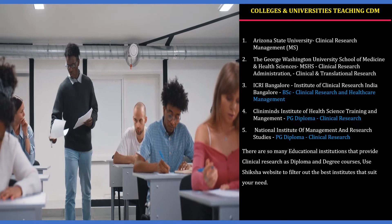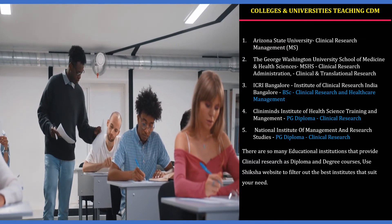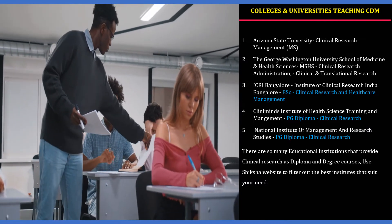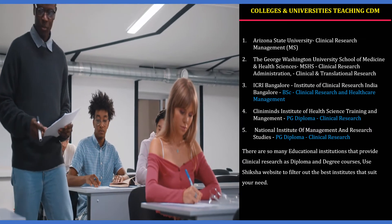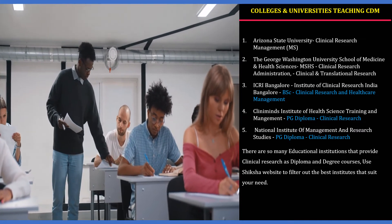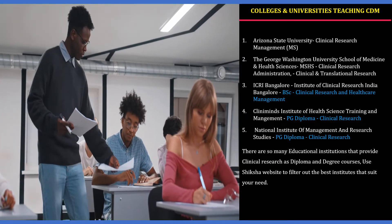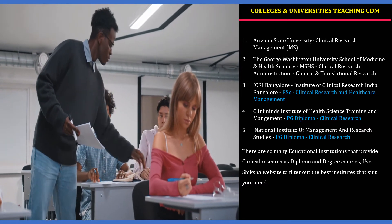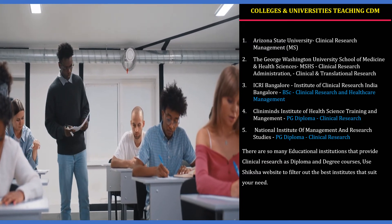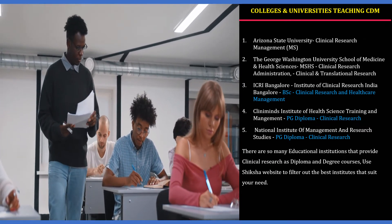There are colleges and universities that teach CDM. Arizona State University offers clinical research management as an MS program. George Washington University School of Medicine and Health Sciences teaches clinical and translational research. In India, ICRI Bangalore offers a BSc in clinical research and healthcare management. Institutes like Clinivines and the National Institute of Management and Research Studies offer PG diplomas in clinical research. You can use the SIXHA website to filter the best institutes that match your requirements.